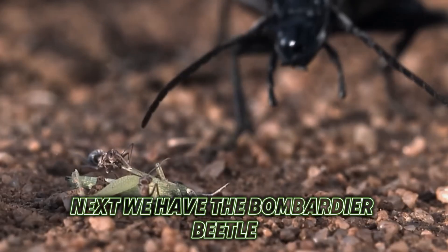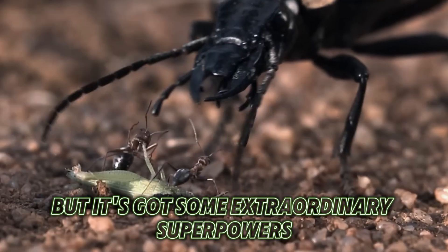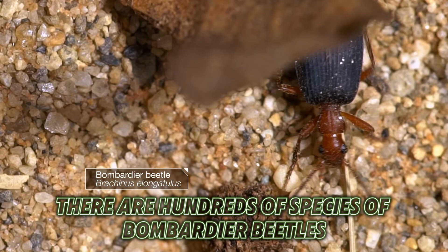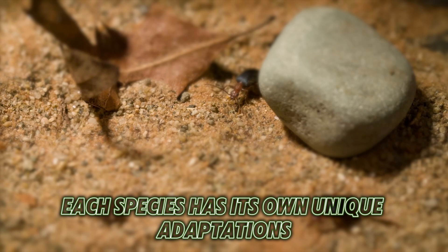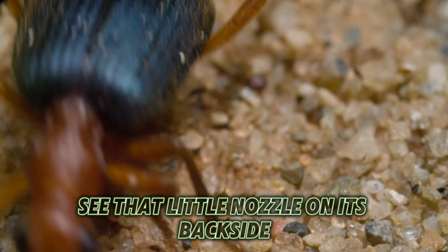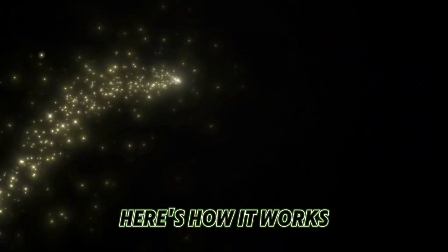Next, we have the Bombardier Beetle. It might look like just another ordinary bug, but it's got some extraordinary superpowers. There are hundreds of species of Bombardier Beetles living around the world, found on every continent except Antarctica. Each species has its own unique adaptations, but some share one incredible feature. See that little nozzle on its backside? That's where the magic happens.